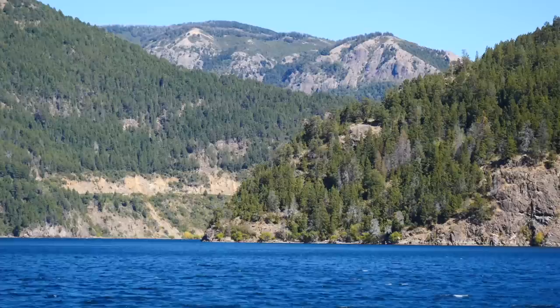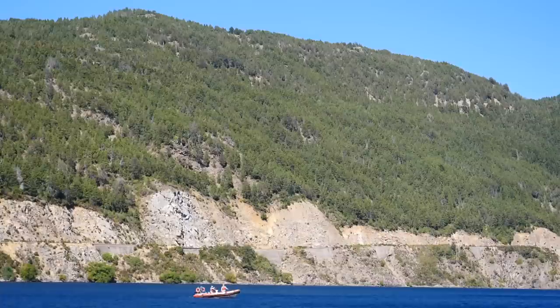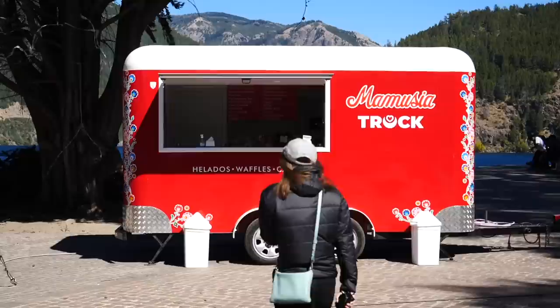We are now walking towards the water, towards the lake. When we were here yesterday we noticed that they have a lot of food trucks, so maybe that is where we can get our little dessert. Do you have room for dessert? Oh there is always room for dessert — always room for something.